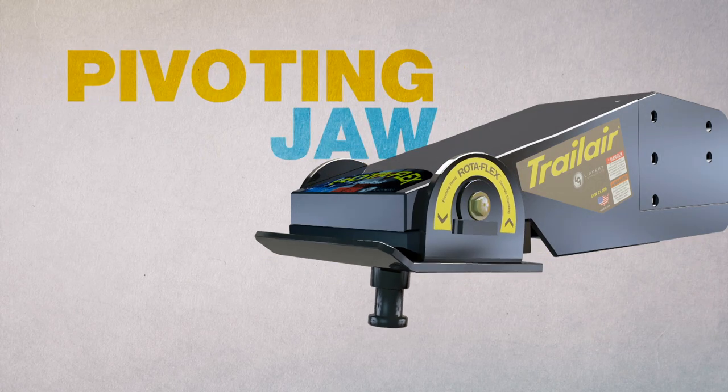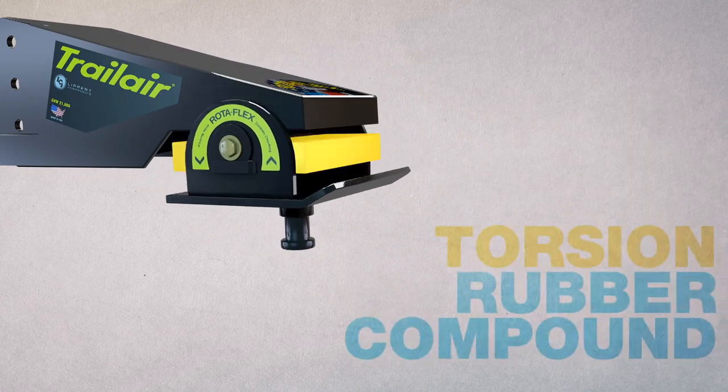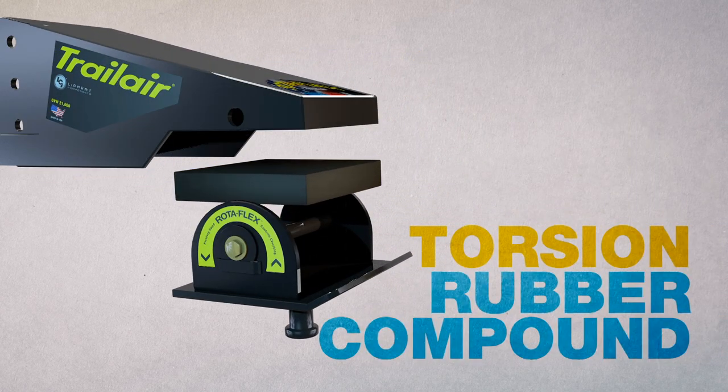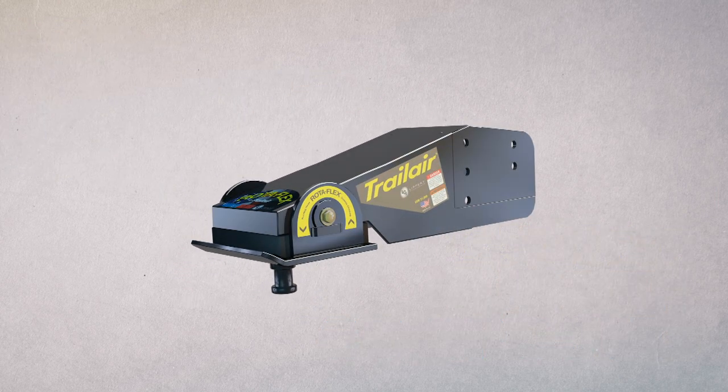The Rotoflex Pinbox has a pivoting lower jaw that can move fore and aft depending on the way the coach is moving due to road shock. To absorb that road shock, the Rotoflex also incorporates a torsionized rubber compound below the main box that makes towing a breeze.